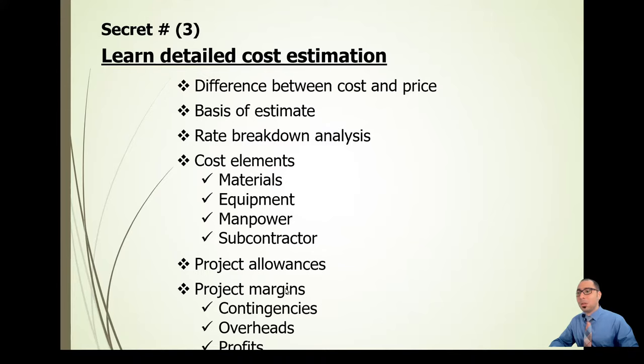Allowances and margins are added to your cost estimate at the end. You estimate the cost, then allow for things not covered during estimation, and add margins — contingencies, overheads, and profit — to come up with your price. This is closely linked to understanding the difference between cost and price.